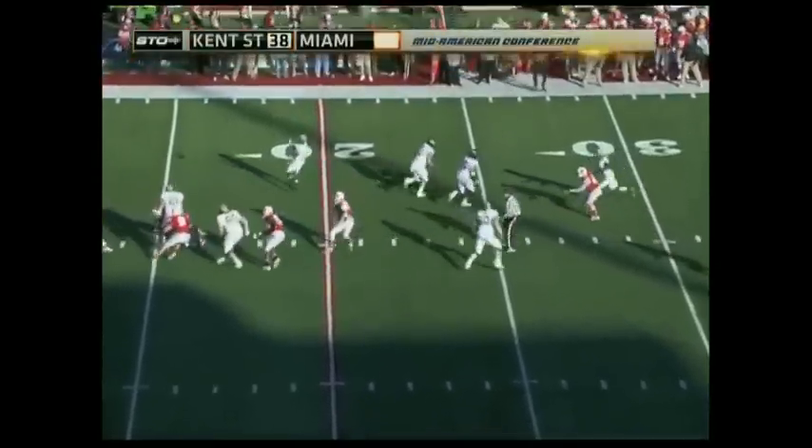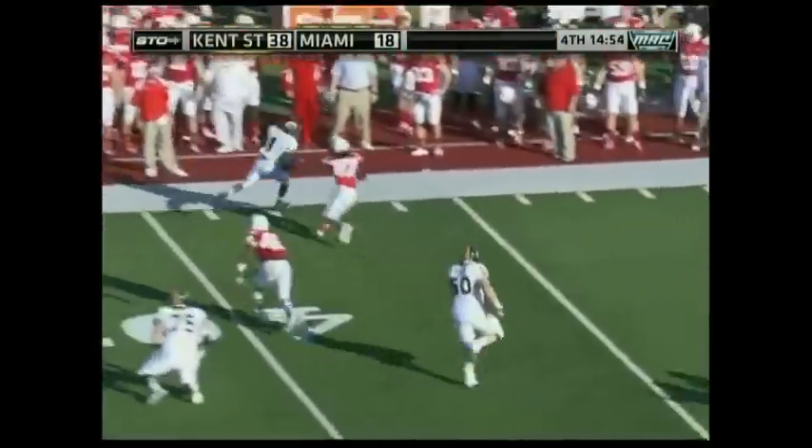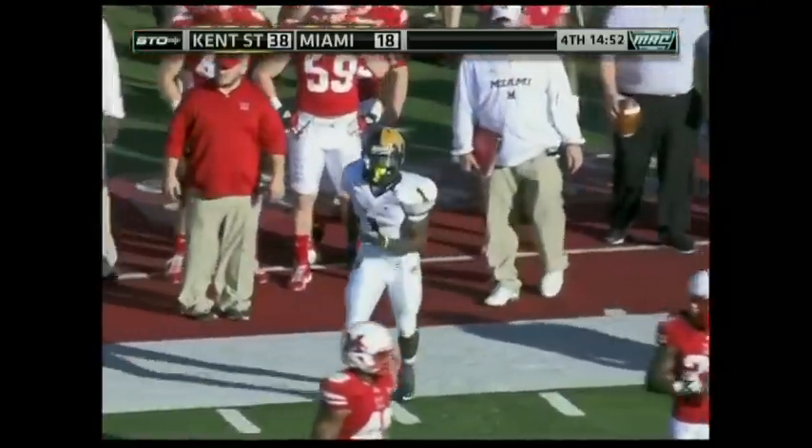Fourth quarter underway. Screen play set up — here's Dree Archer. 35, 40 — and he's pushed out of bounds at the 45-yard line. A big play.